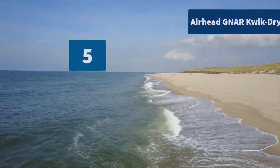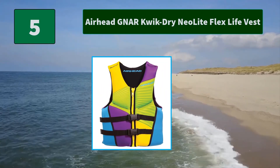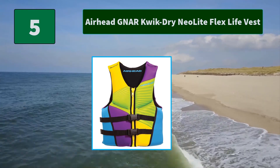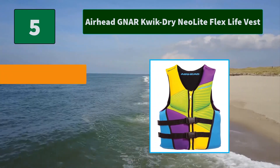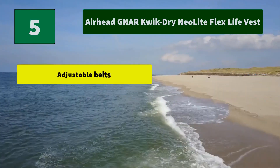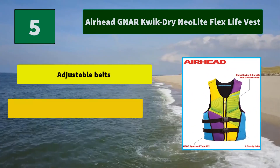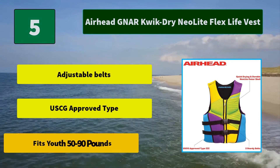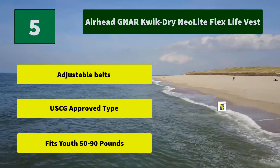Number 5: Airhead NAR Quick Dry Neolite Flex Life Vest. This life vest is USCG classified and graded for use on commercial vessels, designed and constructed to keep an unconscious wearer face up in the water. Adult sized vest. Main features: adjustable belts, USCG approved type, fits youth 50 to 90 pounds.